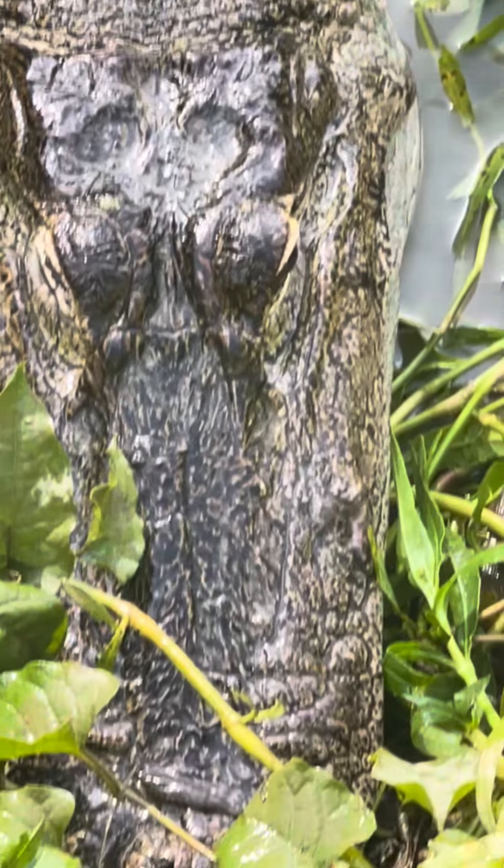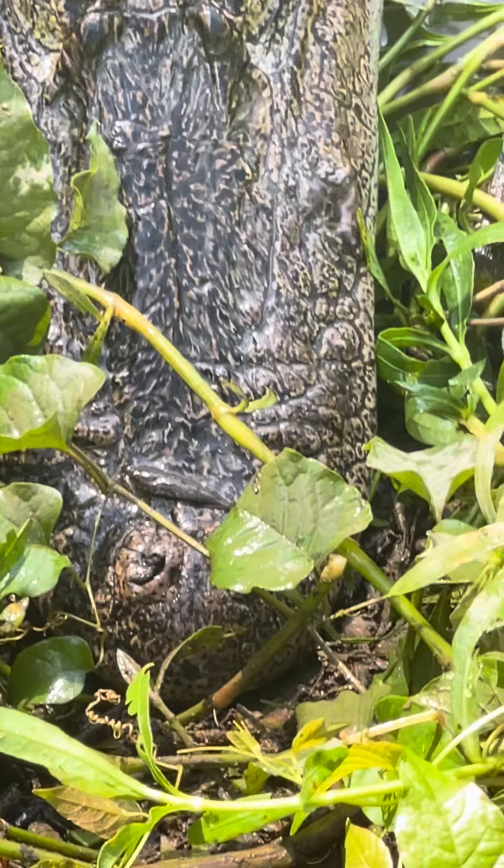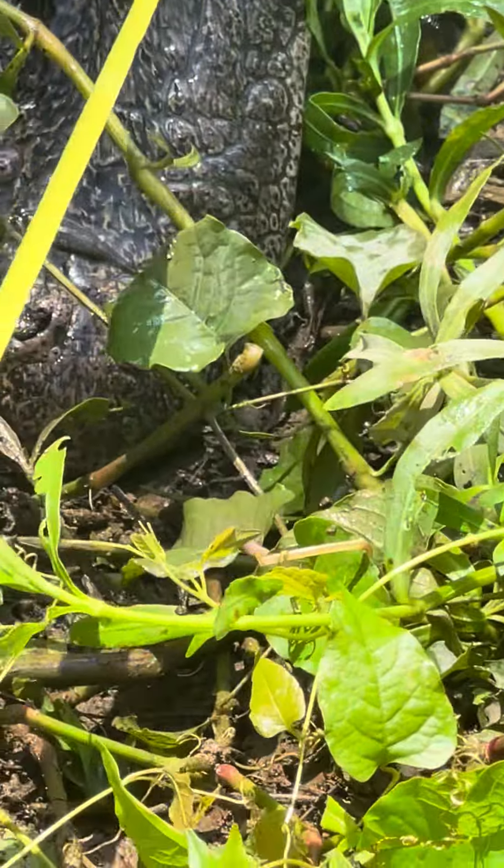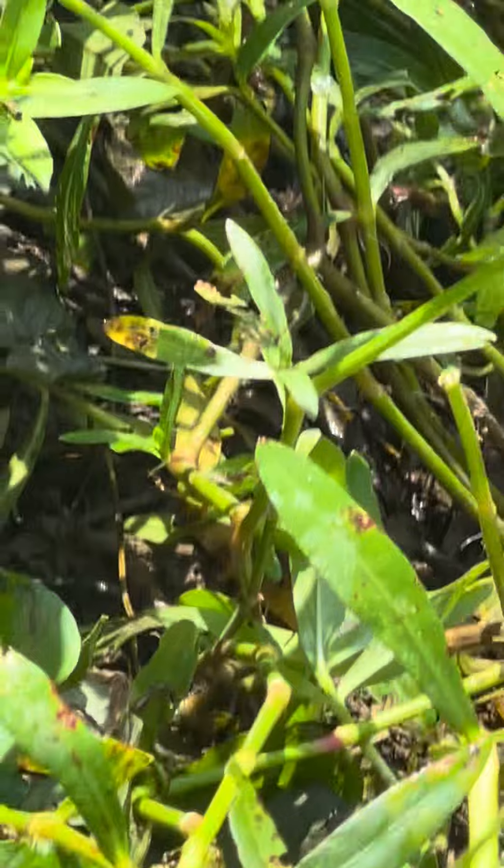Everybody's always asking about how big Fred is. One thing you can do with a gator if you see him in the water swimming, you can measure. Let's see if I can get this tape measure to do right. Come here Fred.